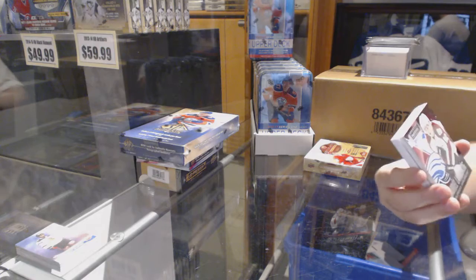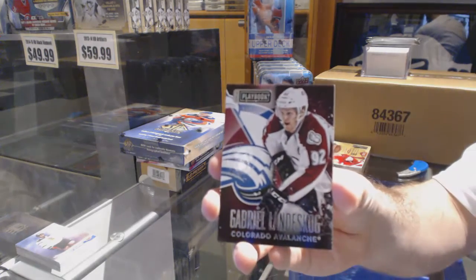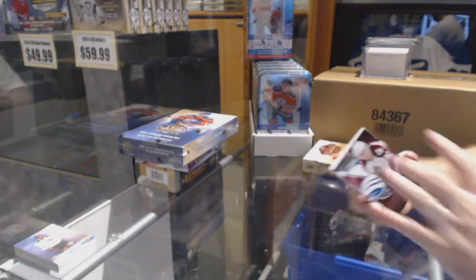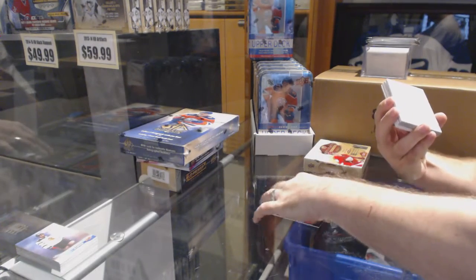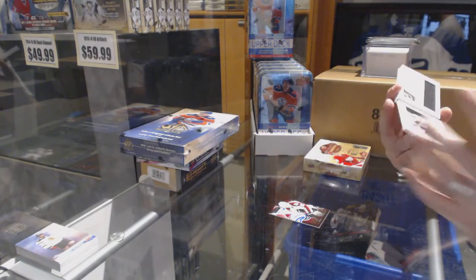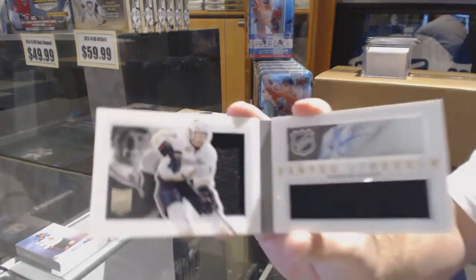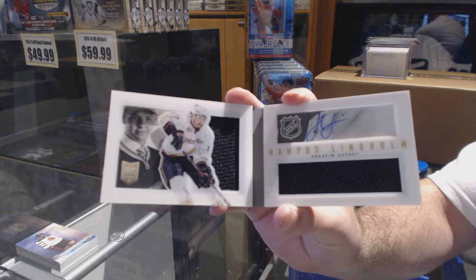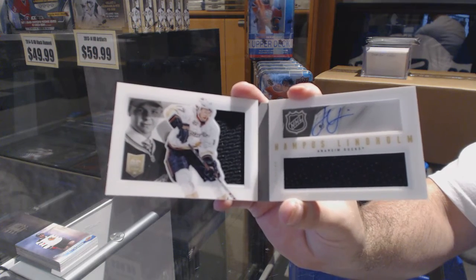We've got for the Colorado Avalanche, numbered to 249, Gabriel and the Scog. We've got for the Anaheim Ducks a dual rookie jersey auto numbered to 199 — Hampus Lindholm. You know what, Ron, I would not be shocked overall if he is.